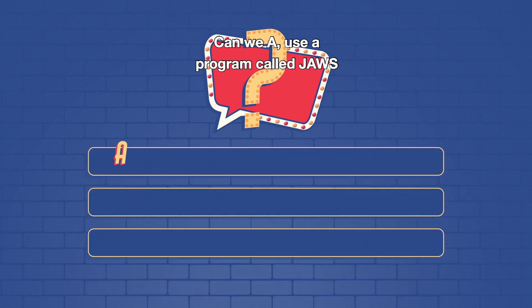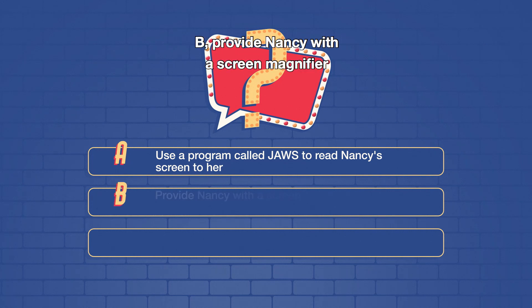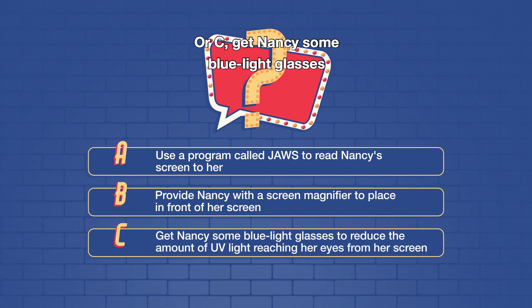Can we: A. Use a program called JAWS to read Nancy's screen for her? B. Provide Nancy with a screen magnifier to place in front of her screen? Or C. Get Nancy some blue light glasses to reduce the amount of UV light reaching her eyes from her screen?